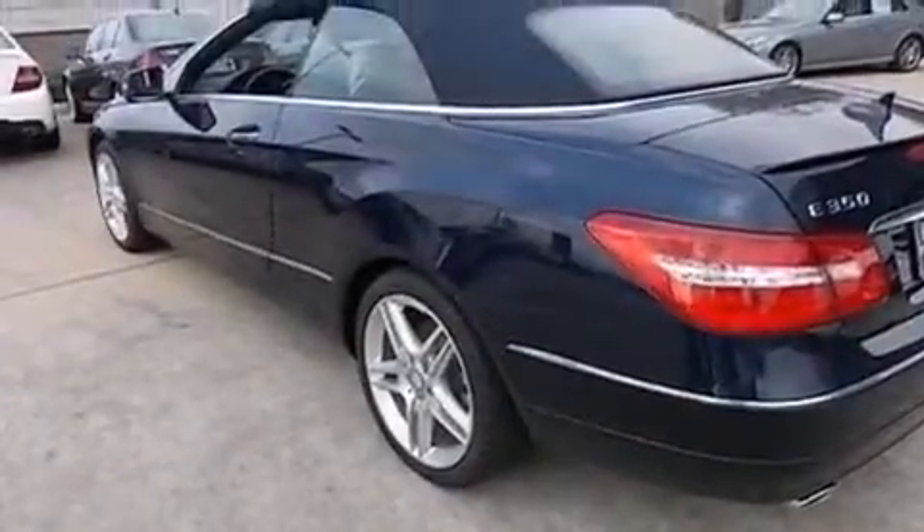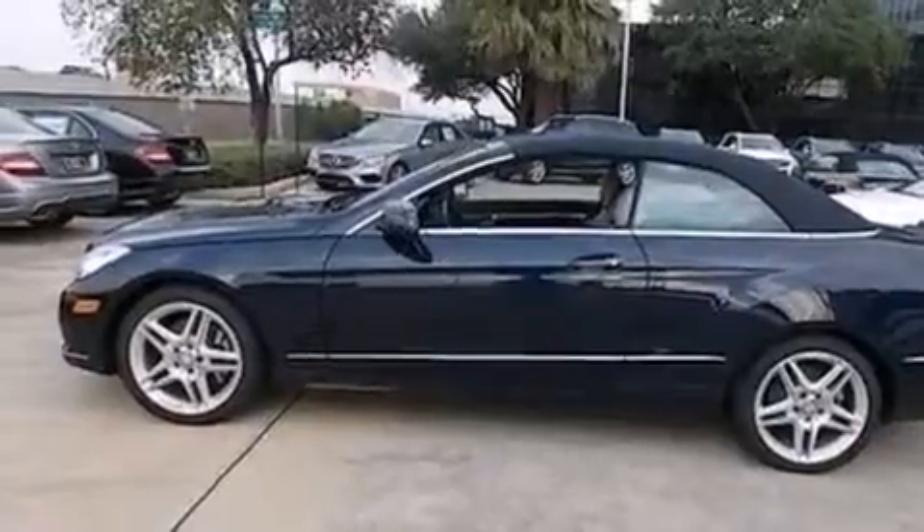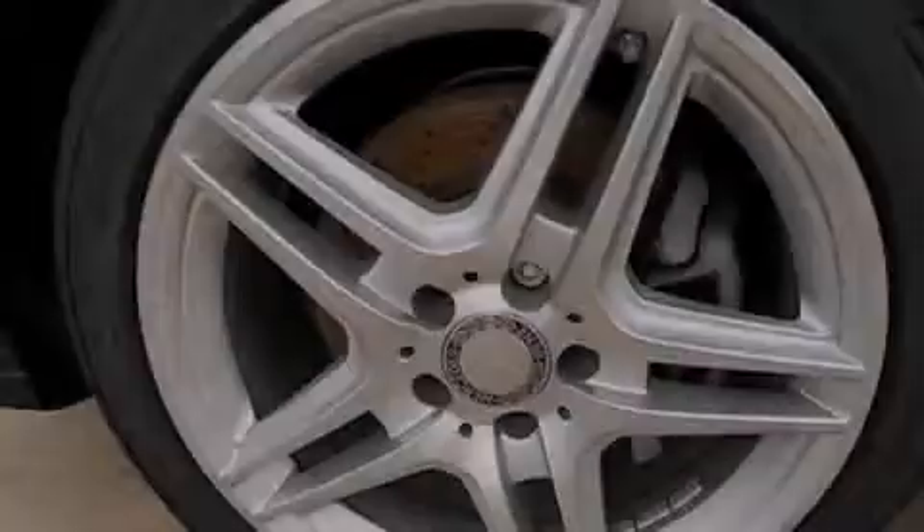XM satellite radio, traction control and stability control systems, xenon headlights, aluminum wheels, and lane-keeping assist.